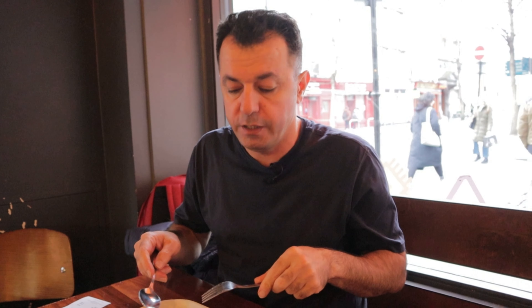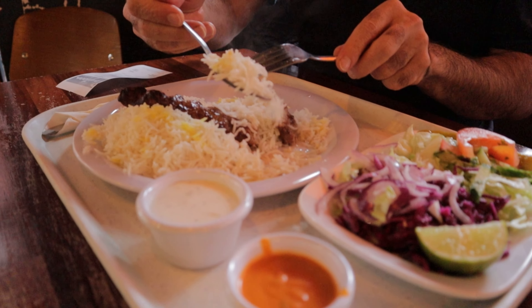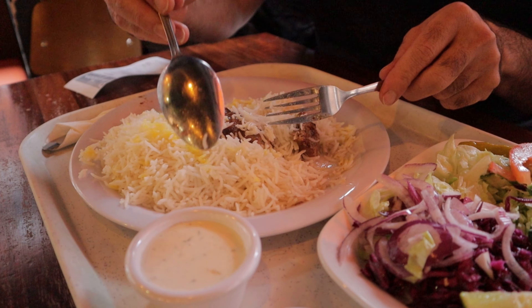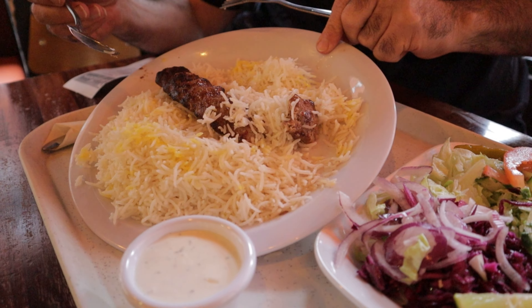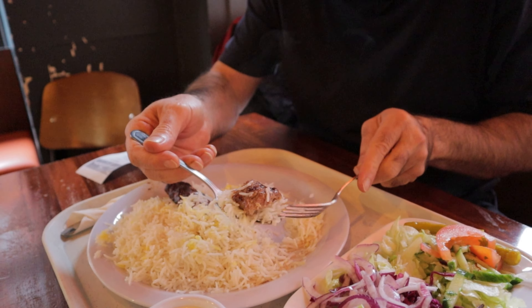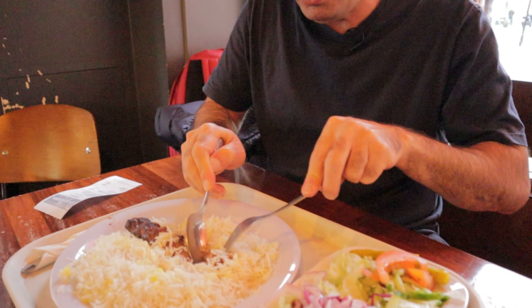Now we have to try with the rice. Rice is a little bit dry. Usually they come with butter — they put butter over it. I don't see any butter here. Nothing, no butter, nothing.